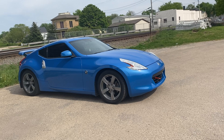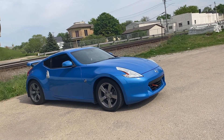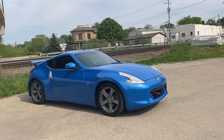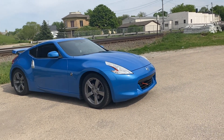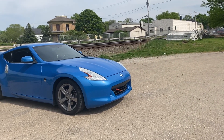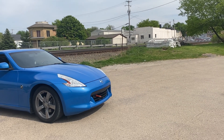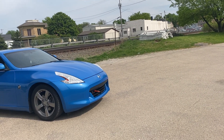The 350Z has no VTEC and no turbo. It wasn't until Nissan came back with this car right here — the 370Z — that it got a VTEC. I drove a few of the earlier ones but I don't think they had VTEC until this one.